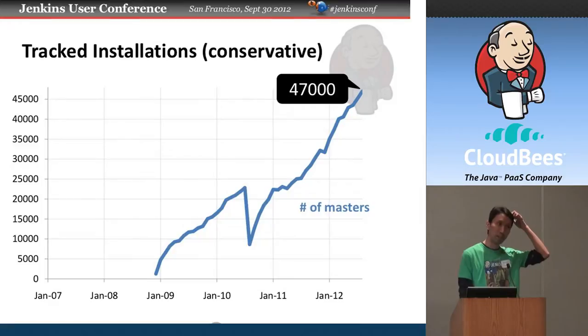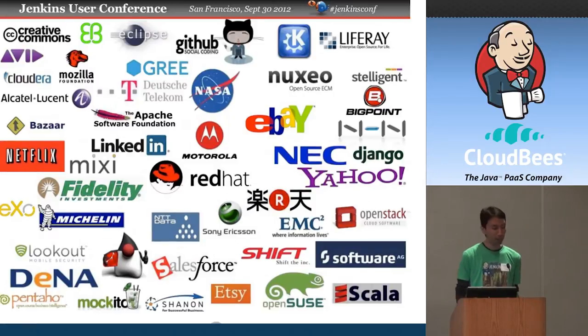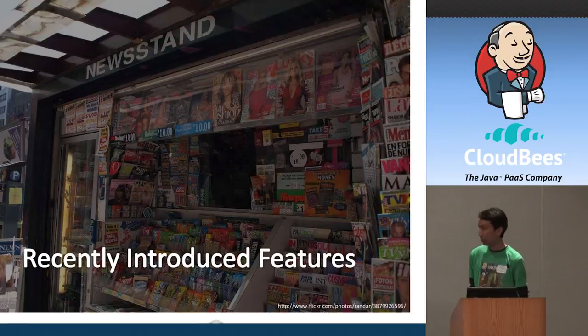We also track the number of installations around the world that satisfy certain criteria. According to that number, we are at about 47,000 installations. This is a conservative estimate because certain companies that deploy Jenkins at large scale didn't want to participate in this program and aren't sending any data to us. The number of existing installations is growing quite nicely, to my surprise. I think it's safe to say Jenkins is used by pretty much everyone that matters.